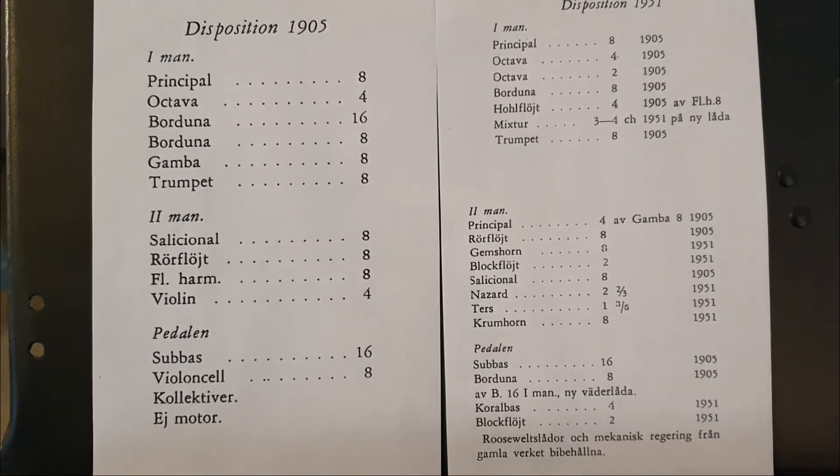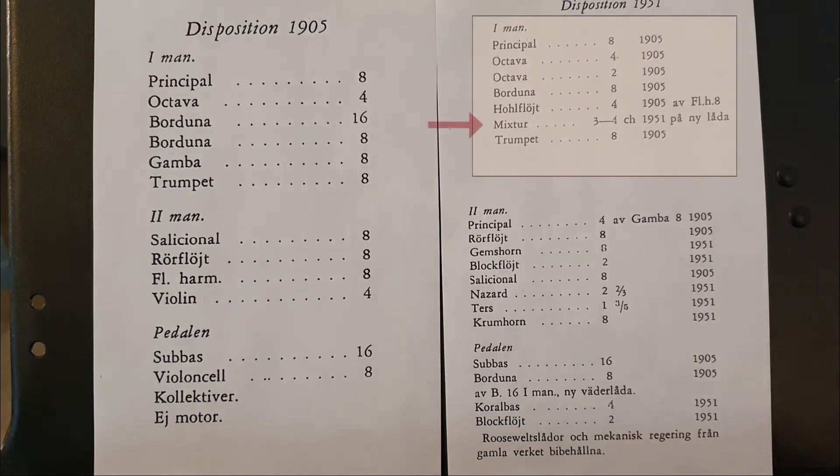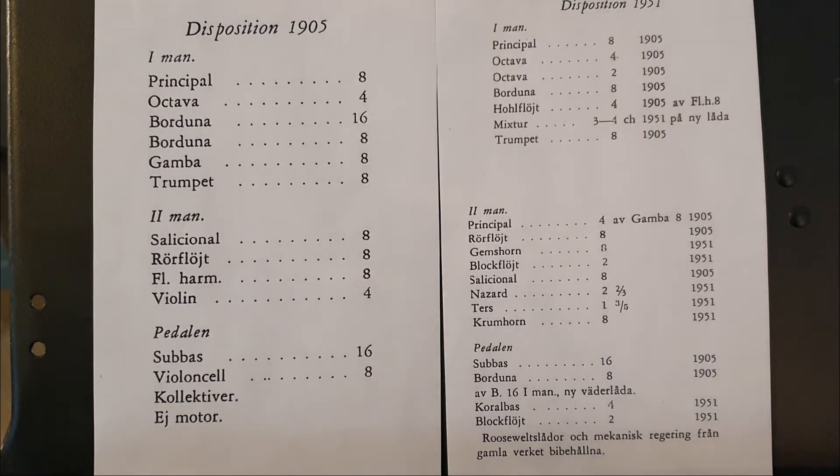Det nya 1951 var att på manual 2 fanns det nu krumhorn, tärs, blockflöjt, nasard och gemshorn. Nytt för manual 1 var att vi fick den starka stämman mixtur. Och nytt i pedalstämman var flöjten. De andra stämmorna bibehölls eller byggdes om.